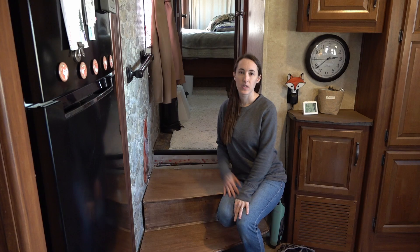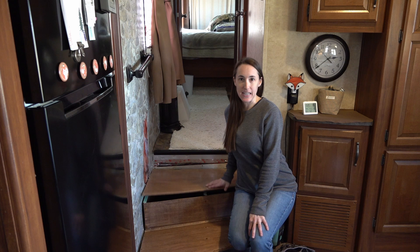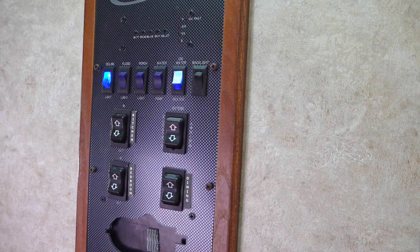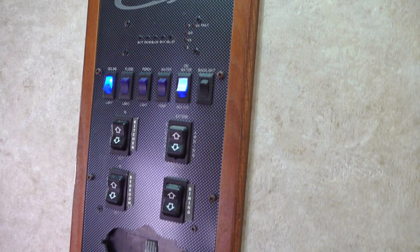This is the hallway that leads to the bedroom and bathroom. I rebuilt these stairs so that they have storage underneath — it's not perfect construction but it works for us. Our control panel is in the hallway but we don't really use much of it; the slides and awning we don't ever touch. We use the lights, but the tank sensors don't work anymore and we're so in tune with our own tank usage that I don't need to rely on those lights.